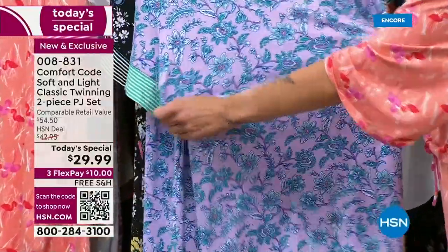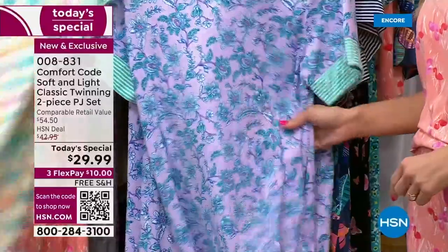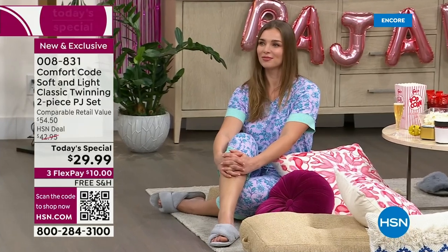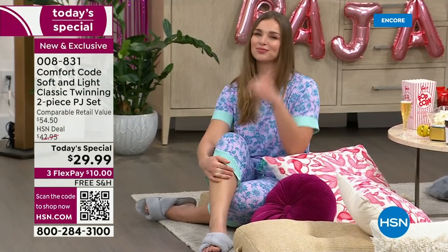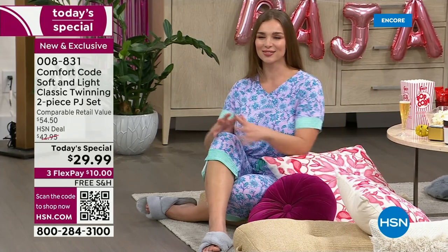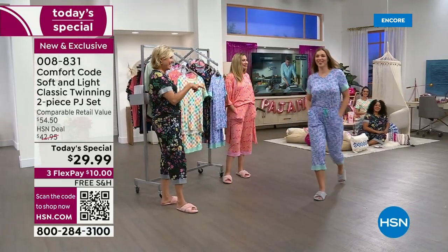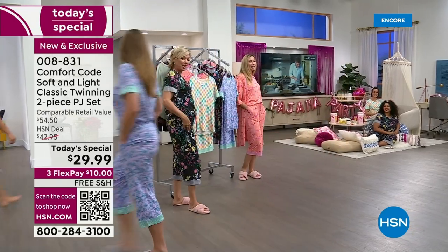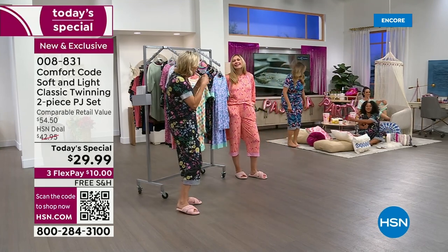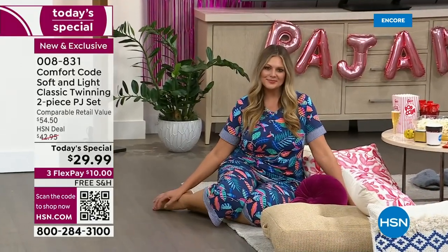I'm actually surprised there's no rayon in this fabric, because if I was just feeling it by hand I would say oh yeah, there's probably some rayon in there — it's really cool to the touch and has a beautiful drape. But it's actually 93% poly, 7% spandex. It washes easily; everything with Comfort Code is easy care — wash and dry. You never have to hang dry or worry about colors fading. They last and hold up to whatever you throw at them in the wash. Can I just say how much I love these pockets? Dagmara looking so cute — this is the night to get out your polishes, do your nails, do girl things.